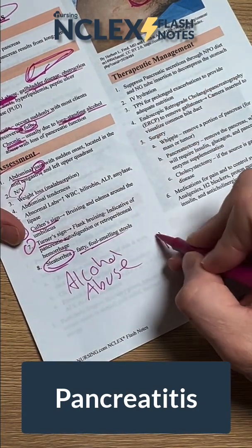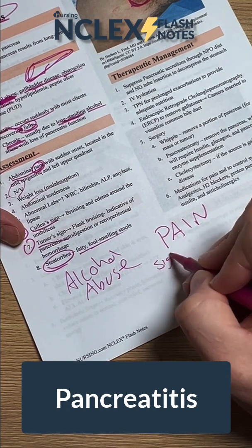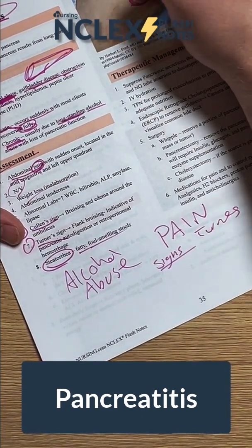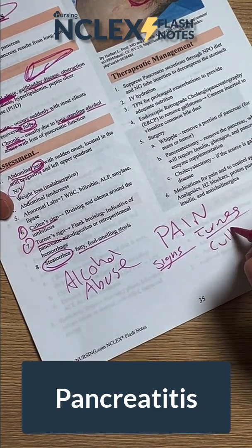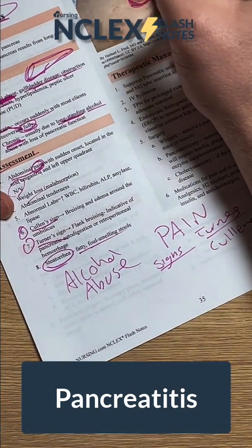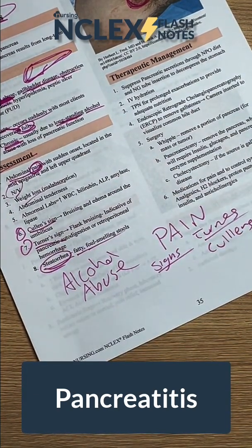The biggest things to keep in mind are pain, Turner's sign — which is the flank — and Cullen's sign, with three L's, which happens right here around the umbilicus. And then steatorrhea, which is fatty, foul-smelling stool.